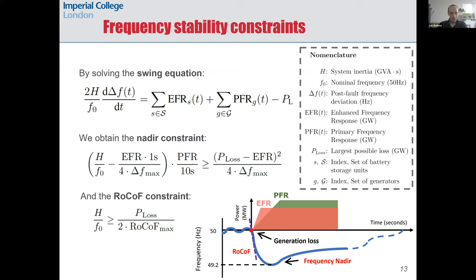The volume of the different ancillary services that help to contain a frequency drop — inertia, EFR, PFR, and also the size of the largest loss — are co-optimized in the RoCoF and nadir constraints. The unit commitment solution guarantees that there are enough resources like inertia so that if there were a sudden generation loss, the system would still maintain stability.